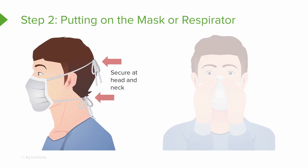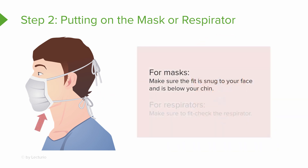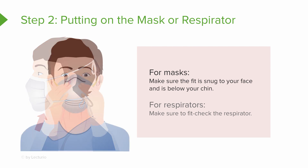Step two is the mask or respirator. In the picture, he's got a surgical mask tied in two spots — secure the mask with ties or elastic band in the middle of the back of the head and at your neck to keep it firmly on your face. The mask should cover his nose and mouth underneath his chin. You want a close, tight seal. If it's a respirator, it will have an even tighter seal, but both need to be firmly on your face to be effective.